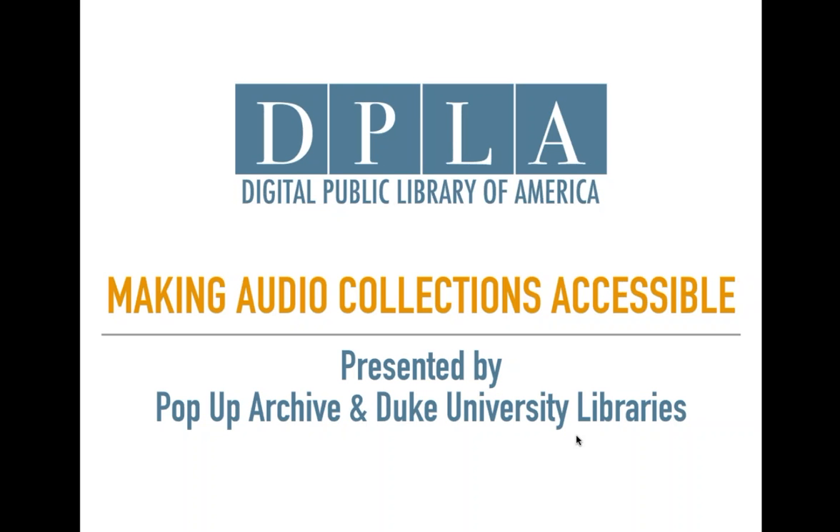Hi everybody. My name is Kelsey Shepherd and I'm here with Samantha Gibson from the Digital Public Library of America. Welcome to our DPLA workshop today, which is called Making Audio Collections Accessible, and it's presented by Pop-Up Archive and Duke University Libraries.